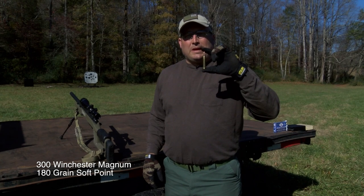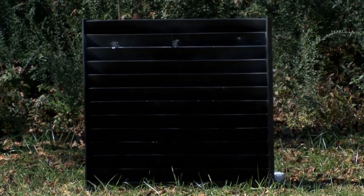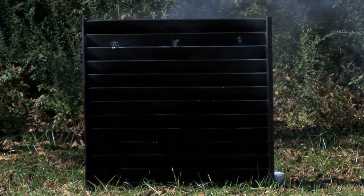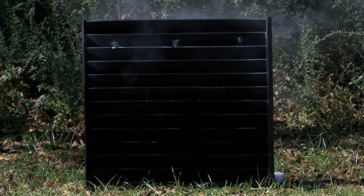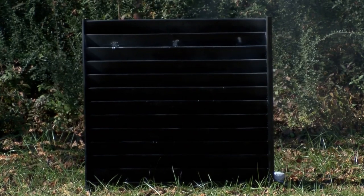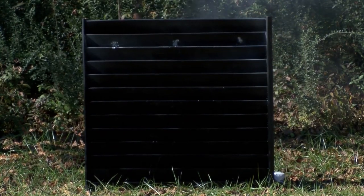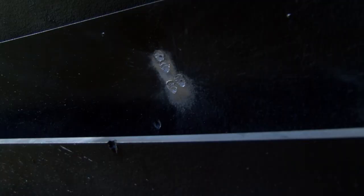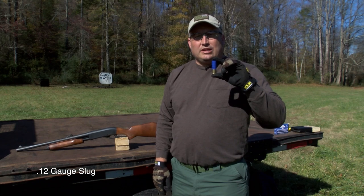The next round we will be firing will be the 300 Winchester Magnum 180 grain soft point. The next round we will be firing will be the 12 gauge slug.